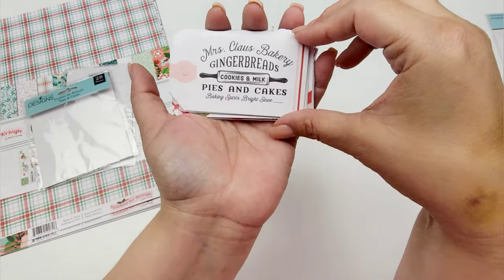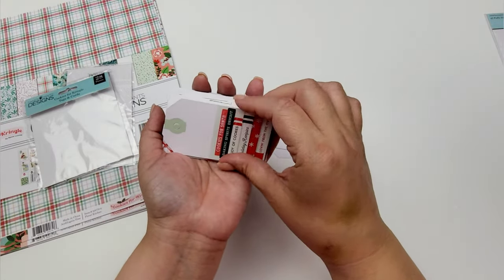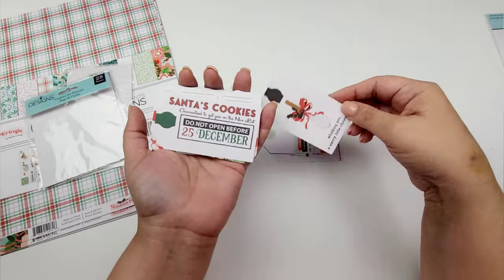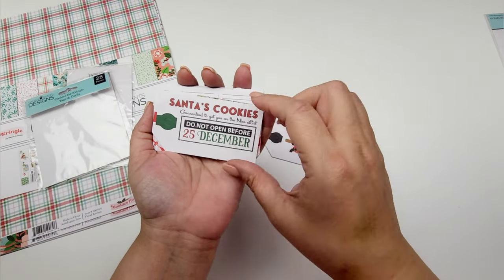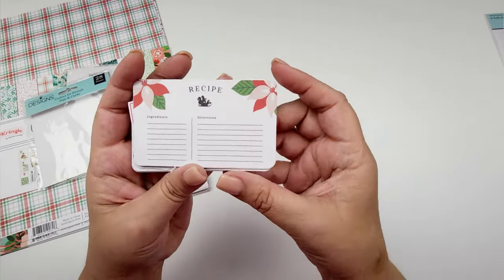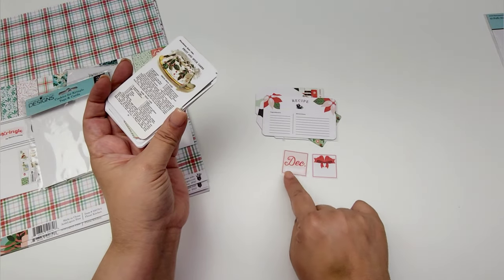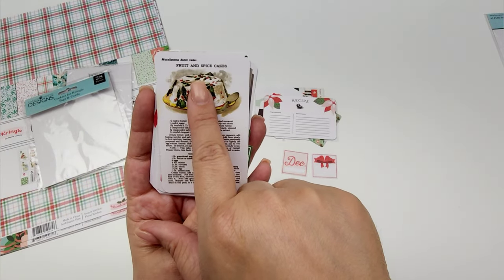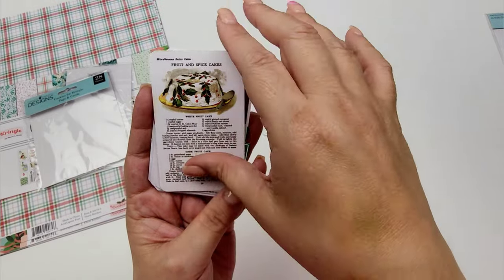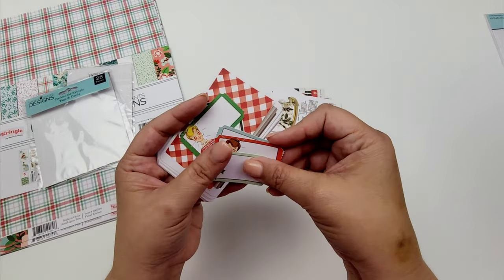Look at how gorgeous these tags are! Aren't those so pretty? 'Miss Claus Bakery' — like how cute. 'Cookies for Santa.' This has those recipe books stacked on top of each other. This one says 'whisking you a merry little Christmas.' 'Santa's cookies — guaranteed to get you on the nice list.' 'Do not open before December 25th.' So cute. Just a little floral, a little recipe card. This is stinking adorable. Some little gifts, 'December' — and then you can put a date on there.